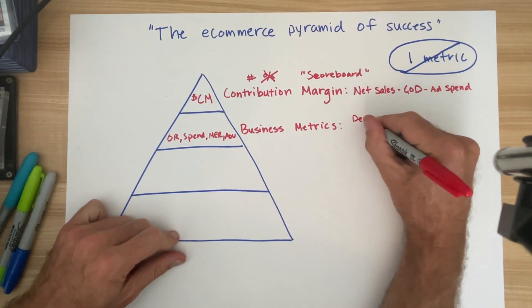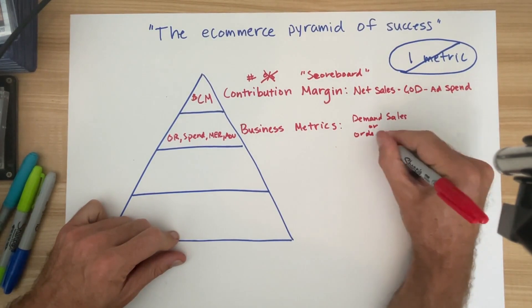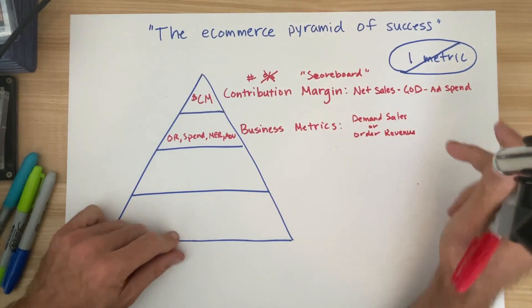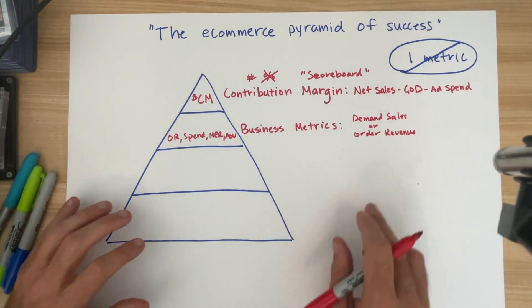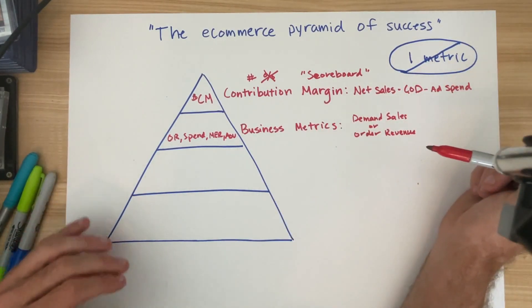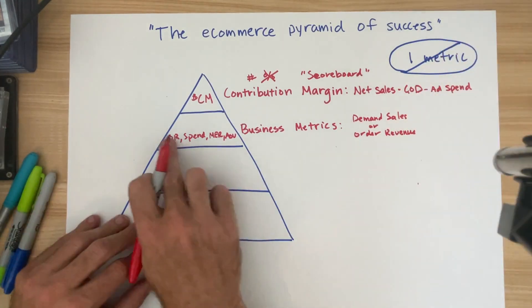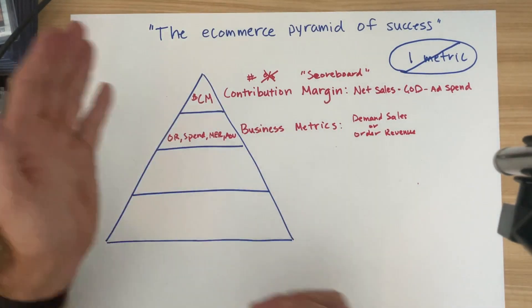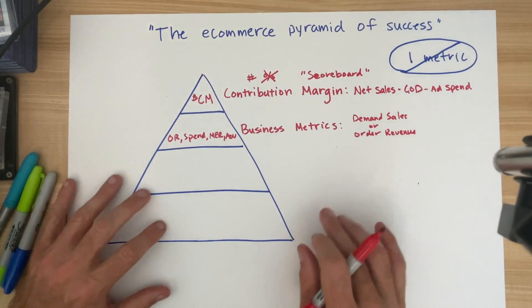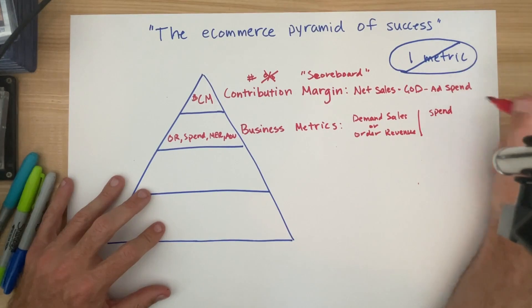Order revenue — also referred to as demand sales — is the total dollars processed from the customer. It's basically gross sales minus discounts, before returns. One of the things I dislike about Shopify's default dashboard view is that it shows total sales, which is gross revenue minus returns. At a business level, when I'm trying to think about the generative value of my marketing, I want to understand the number before returns are taken out, because many businesses will batch returns at variable levels and on any given day net sales can be deceiving.